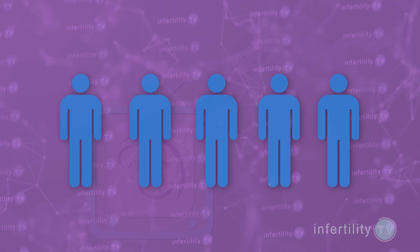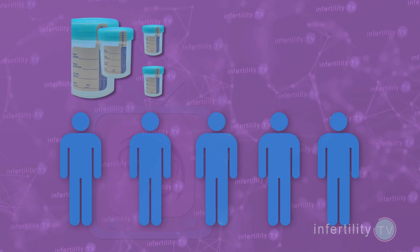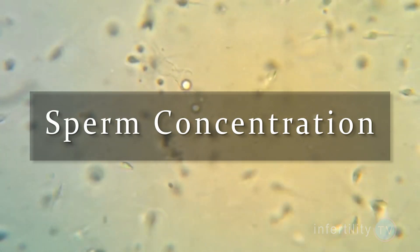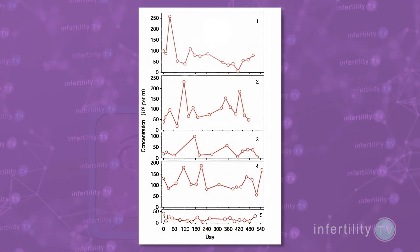In one study, scientists recruited five men to collect 15 to 20 semen specimens over about a year and a half. They measured how many sperm there were, which is called sperm concentration. When they analyzed the concentration over time, they saw something pretty amazing — there was a huge amount of fluctuation.